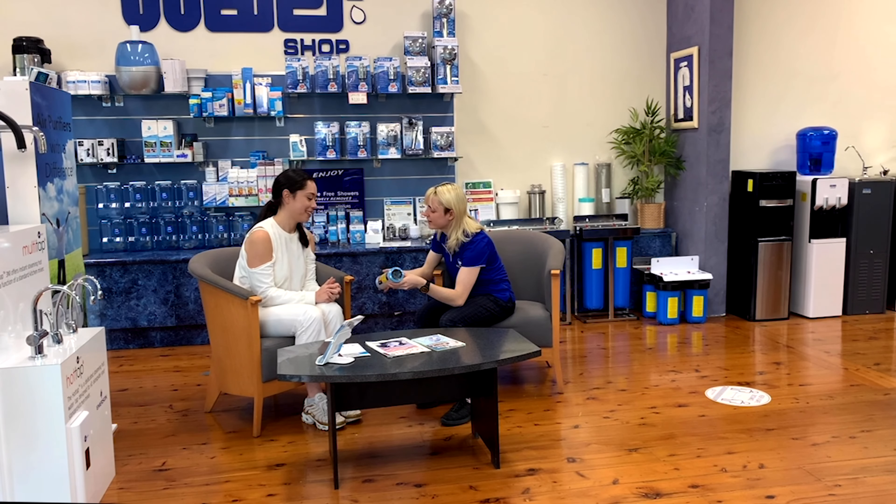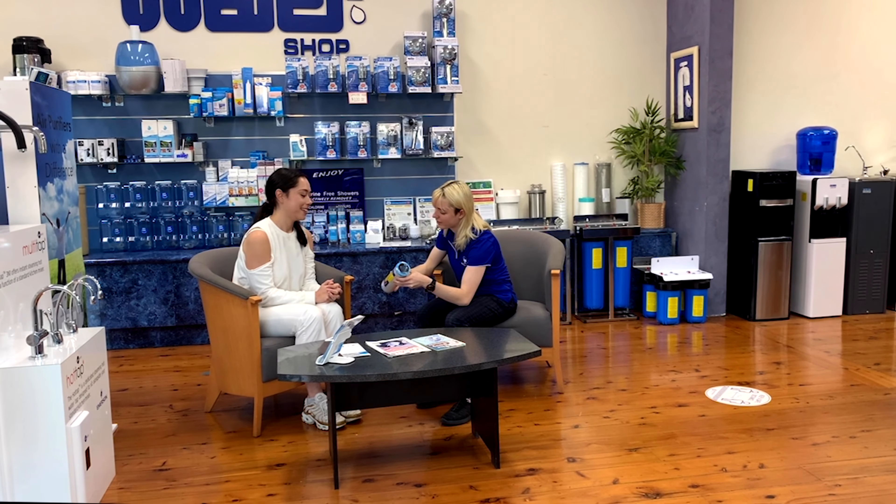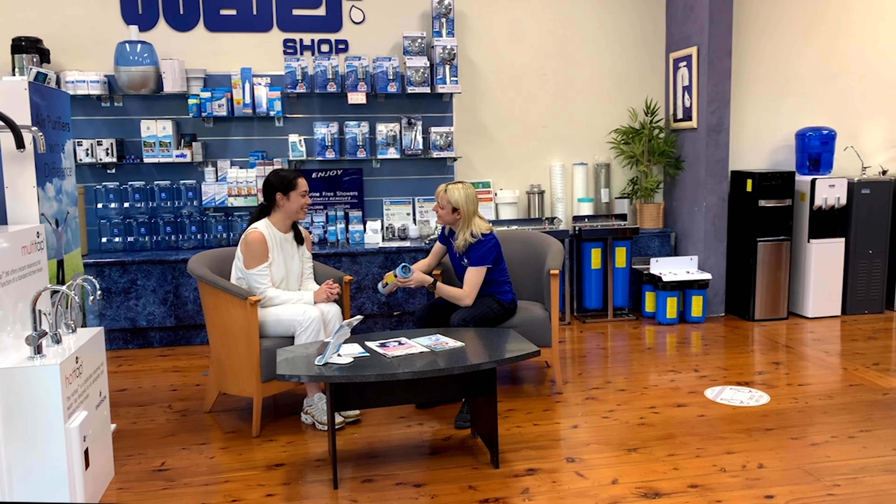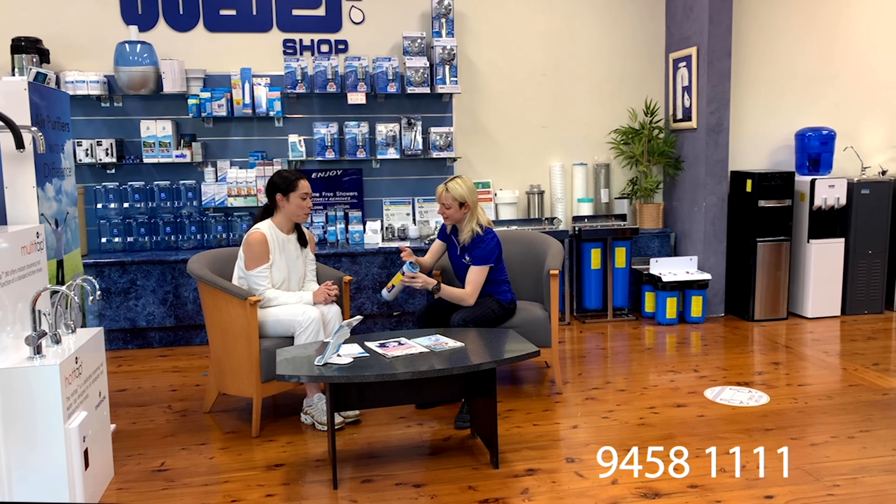There's so much more on offer as well, so whatever water needs you require we're always happy to help find the right product for you. Come on down to The Water Shop or call us on 9458 1111.